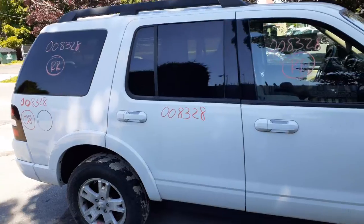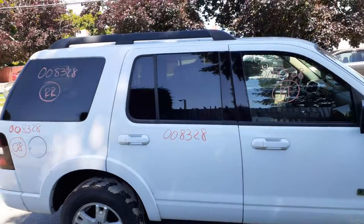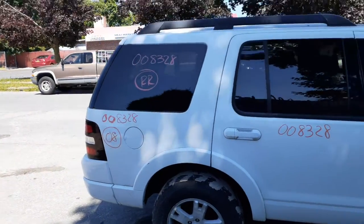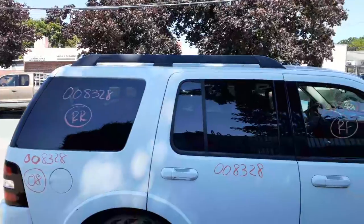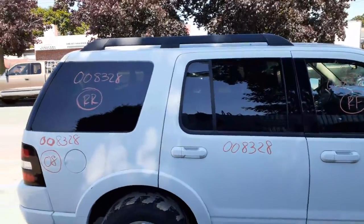You got a right rear door, power window, power locks with the wheel opening molding, privacy tinted. You got a right side quarter with the wheel opening molding. Right side quarter glass, privacy tint. Plain Jane — no antenna, no phone, no nothing. You got a roof rack, just the rails, no crossbars.